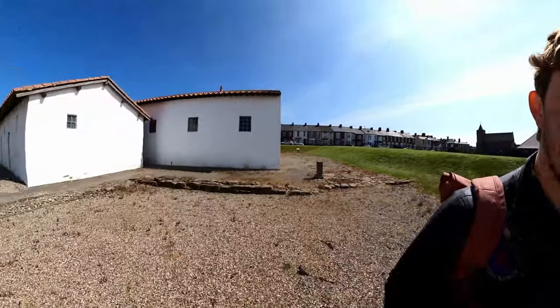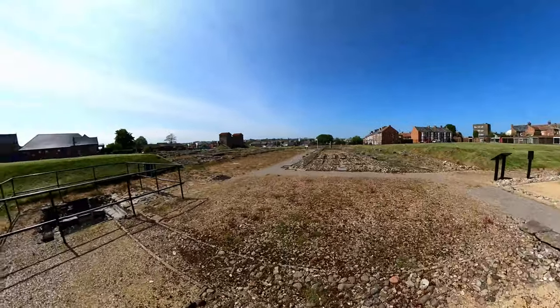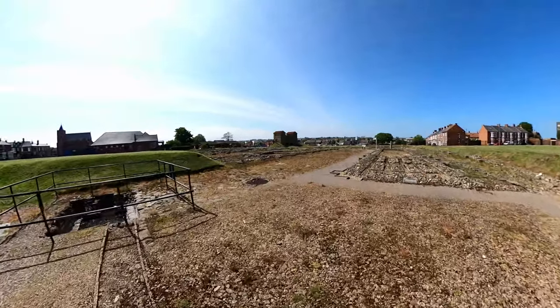I've just walked out of the commanding officer's house here at Arbea. Right next to it you can see a reconstruction of a barrack block that soldiers would have lived in, and as I pan across here you can see the gatehouse as well.